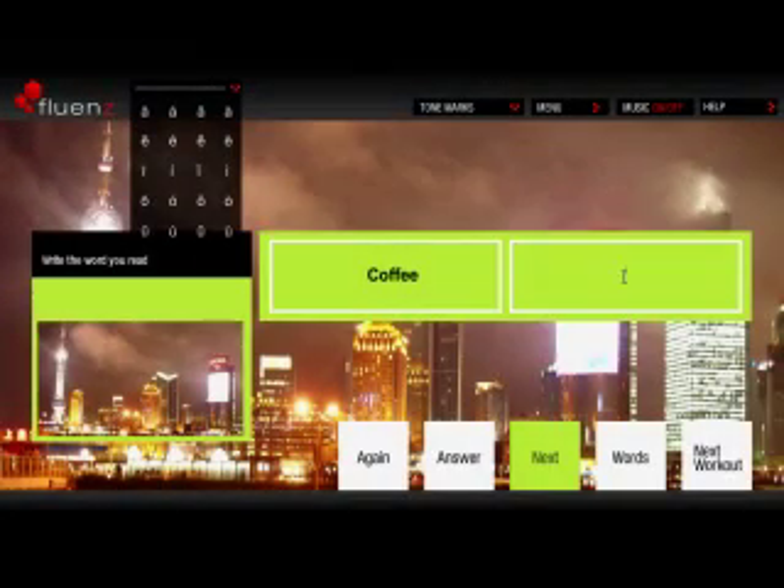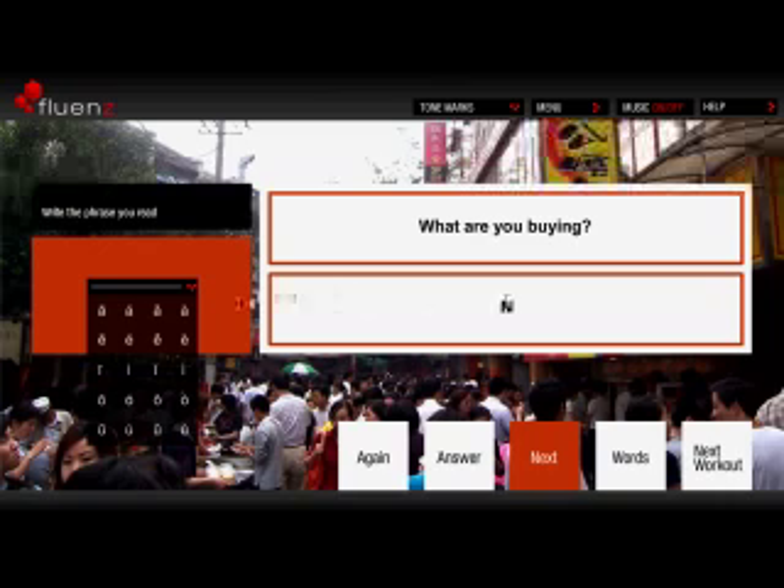Things start to get a bit more challenging with this workout: Write the Word You Read. Here, you have to translate and write single words in Mandarin as a way to internalize the new vocabulary and, specifically, to help you work with tone marks. The following workout adds a layer of complexity by having you translate from English and write longer expressions in Mandarin.